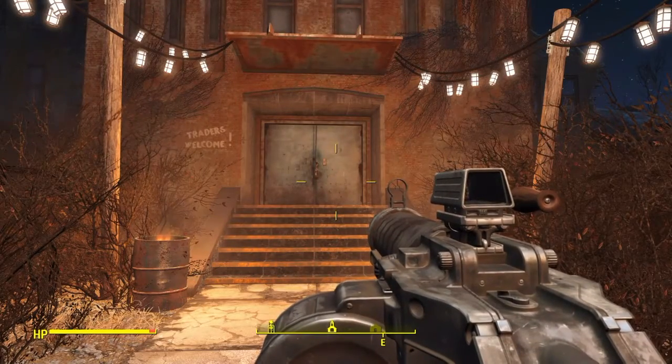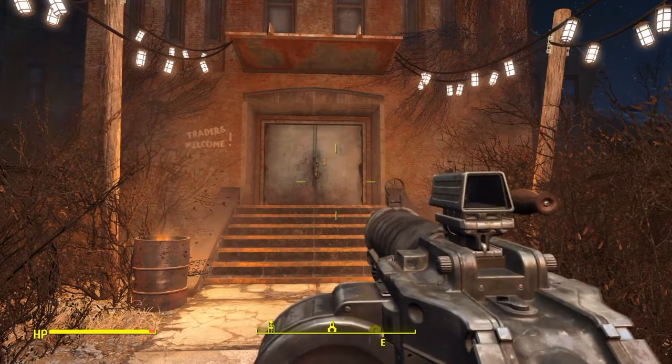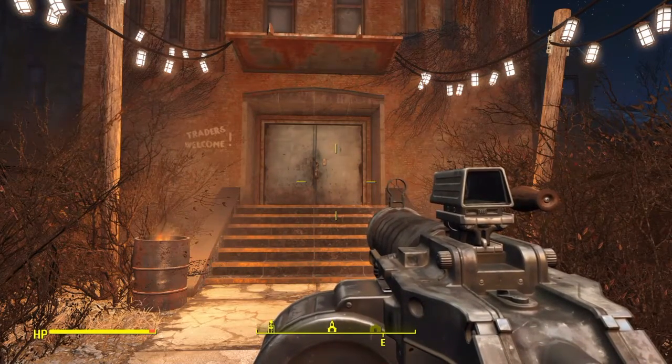Hello and what is up my fellow gamers? Scruffy John here. In this video I'm going to show you guys where to find Astoundingly Awesome Tales volume number 11. The volume is called Rise of the Radiated.